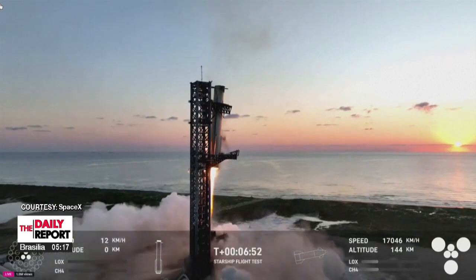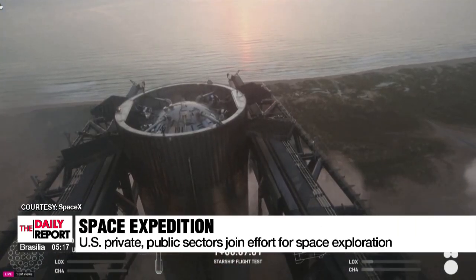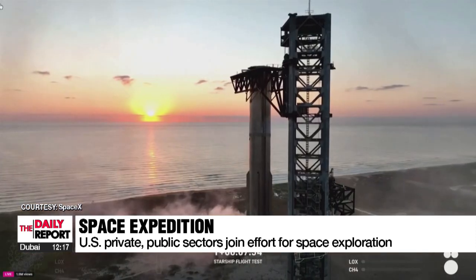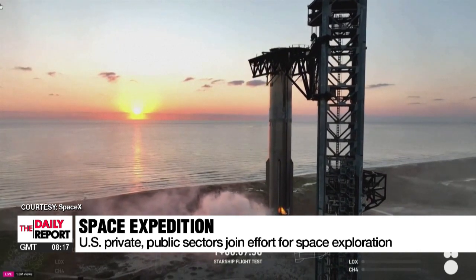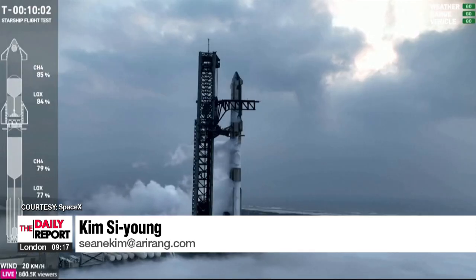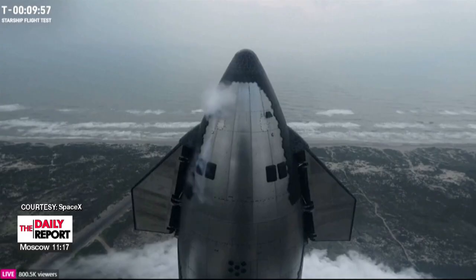Elon Musk's SpaceX wants to develop a rocket that can one day take humans to the moon and later to Mars, meaning a fully and rapidly reusable rocket would be a great advantage in sustaining limited resources. U.S. space agency NASA has also invested some 2.8 billion dollars in SpaceX to develop the Starship into a space lander capable of sending astronauts to the moon's surface by 2026.